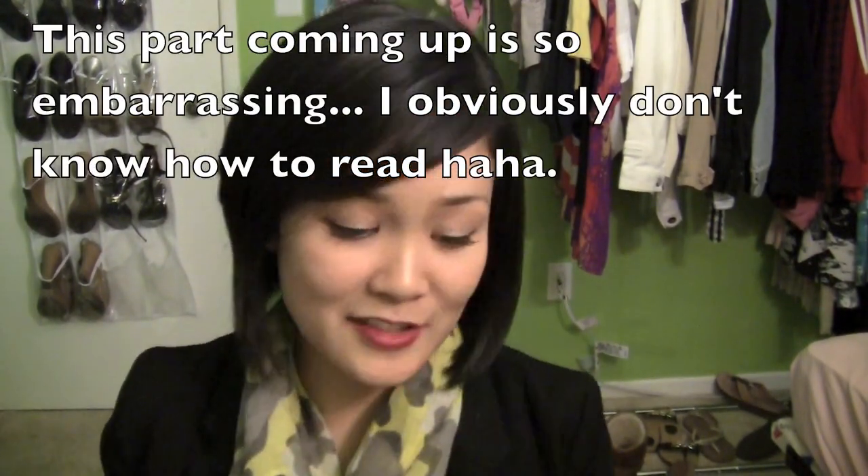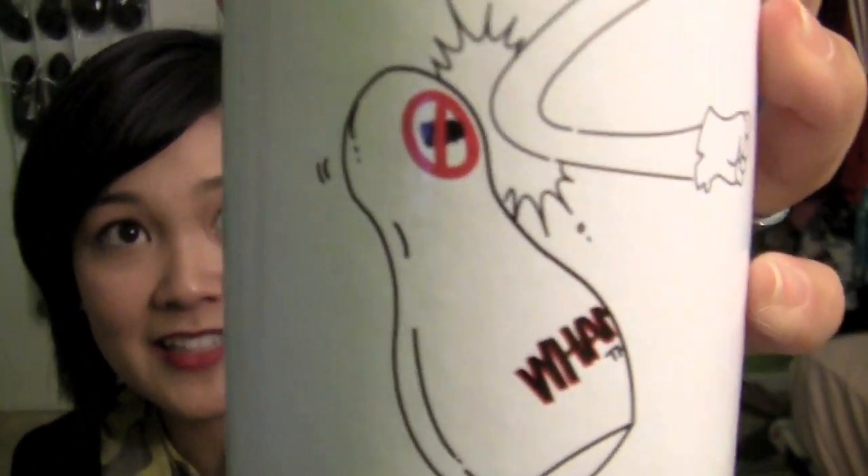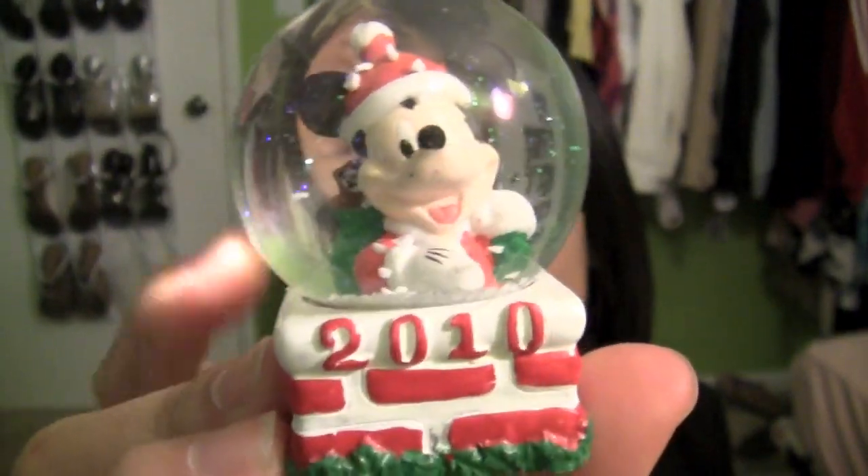Next I went to JCPenney to pick up some stuff for my dad. My dad is actually the hardest person in the world to shop for. I bought him this thing called Wham It — the anti-stress device — it's a little punching bag that you just punch when you're angry. He's just going to have a good laugh at it. I also picked him up two ties because he does have to dress up in a business suit from time to time. The brand is called IZOD — they were buy one, get one half off. And at JCPenney they were giving out these little cute boxes with Mickey Mouse snow globes. How cute is that?